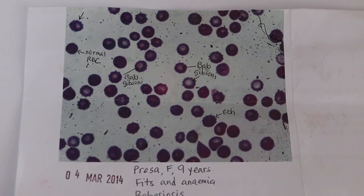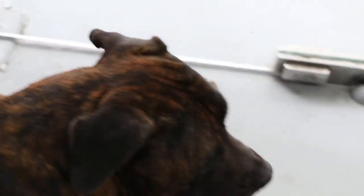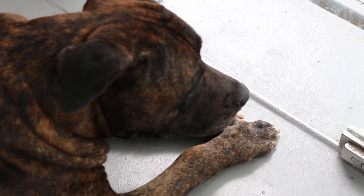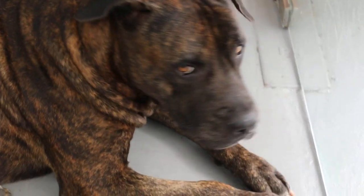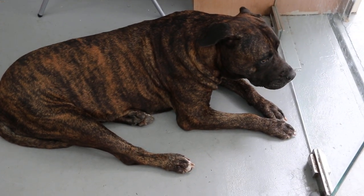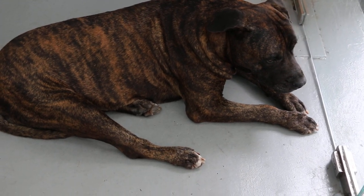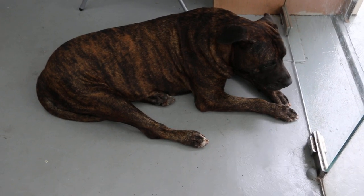She has been given anti-Babesia treatment — two doses — and she looks much better. So far from 9am to now, which is 5pm, she's definitely much more alert. There is food left by her owner. I often see her running around in the industrial park outside my clinic. I'm surprised she is 9 years old and had never had tick fever before.